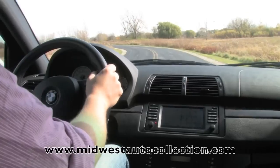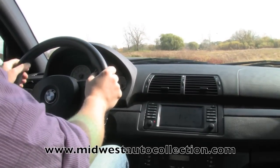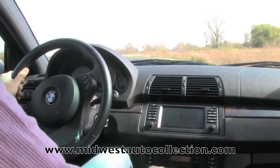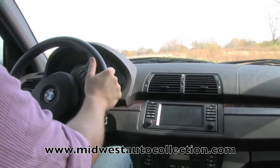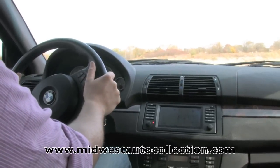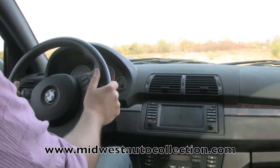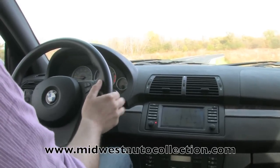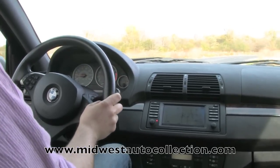This is the 4.8 liter V8 — 360 horsepower. It's rock solid. Brand new tires on this car, which obviously make a huge difference. 275s up front and 315s in the rear — that's supercar-sized tires. I don't even think the Porsche Cayenne Turbo S has tires like that.